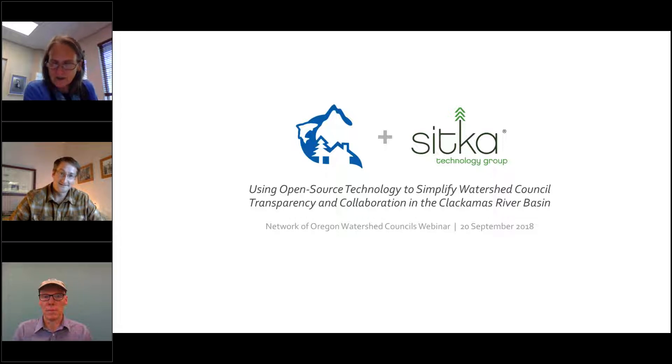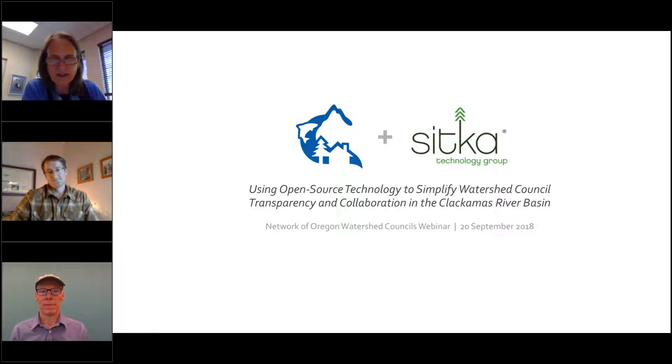These sessions are recorded and will be posted. The link will be posted probably by Monday on the Network of Oregon Watershed Council's website for folks who haven't had a chance to see it. If you want to forward the link to them, please feel free to do that. I think that's it on the introductions — I'm going to hand it over to Matt to get us started.